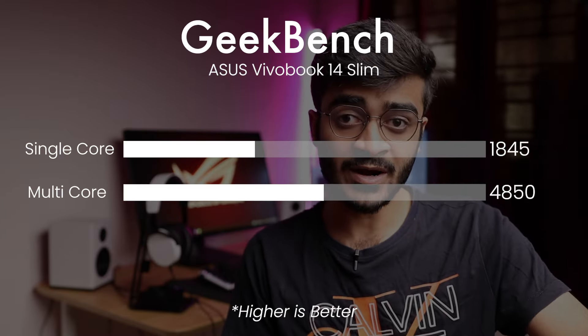For $319, the Asus VivoBook 14 Slim is a really good option for students as well as work. It's smaller and more compact, so it's easy to carry around and more portable. The only thing I'd recommend is adding an extra stick of RAM, because out of the box it only comes with 4 gigabytes. It'll only cost about $15 to upgrade. I'll link a 4 or 8 gigabyte stick from Crucial in the description. Overall, you'll get way better performance and it's a really good deal for $319.